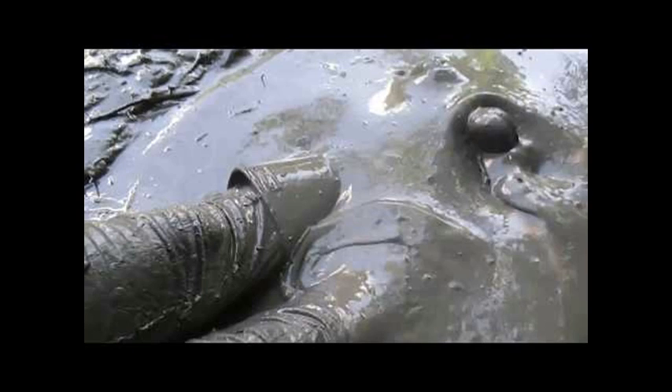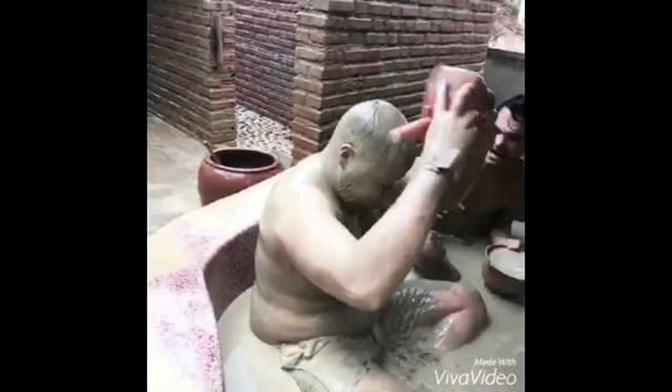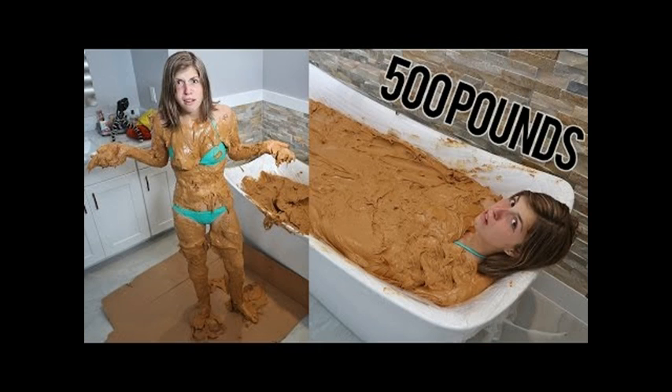Mud baths have multiple skin benefits. Most mud baths are made of volcanic ash that can exfoliate the skin, sloughing off dead skin cells and leaving it much softer, says Lily Talakoub, MD of McLean Dermatology and Skin Care Center. The minerals in the volcanic ash also help to balance out the skin's pH.